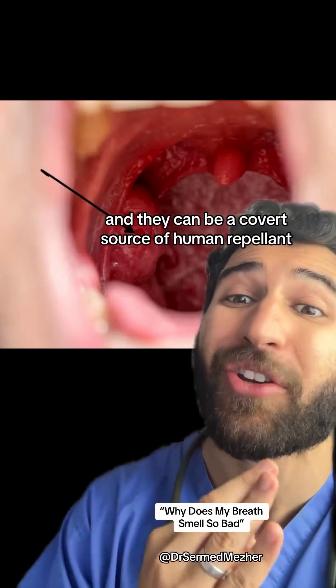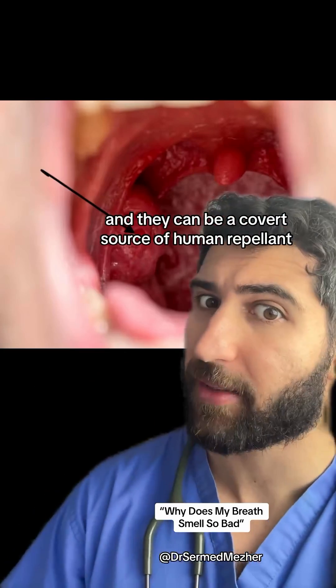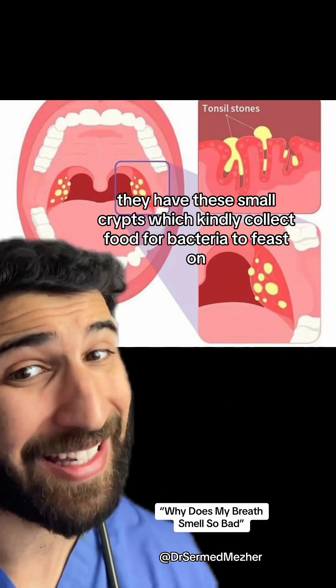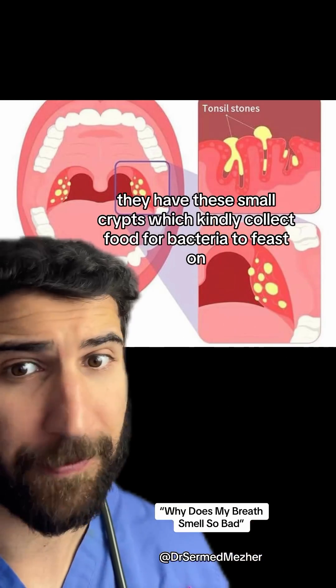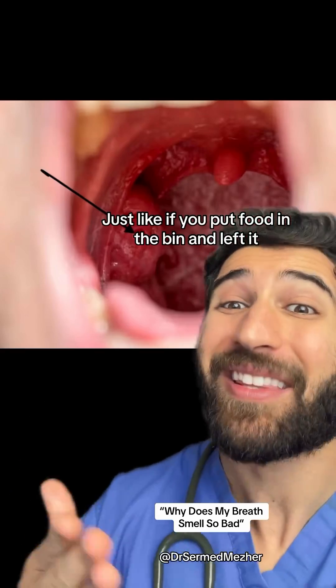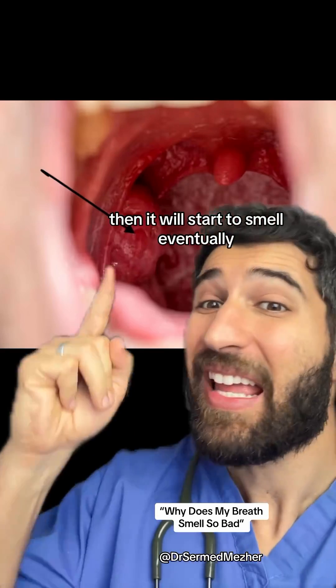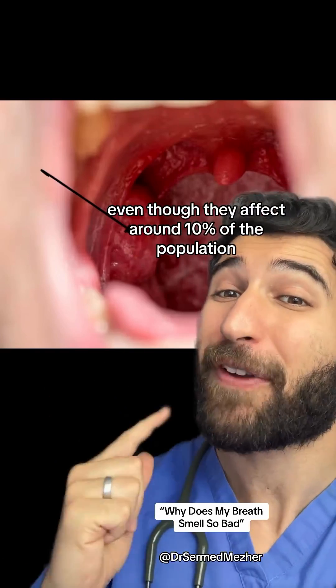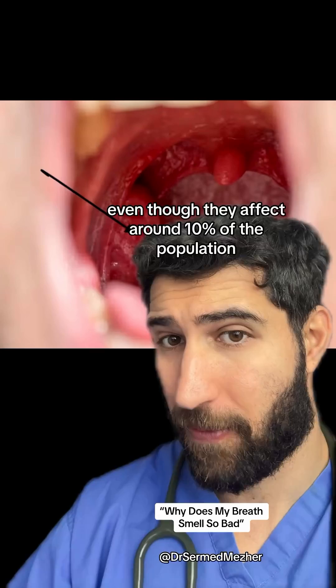These are called tonsil stones and they can be a covert source of human repellent. If you look closely at your tonsils, they have these small crypts which kindly collect food for bacteria to feast on. Just like if you put food in the bin and left it, it will start to smell eventually. These can be tiny so we may not even know that we have them, even though they affect around 10% of the population.